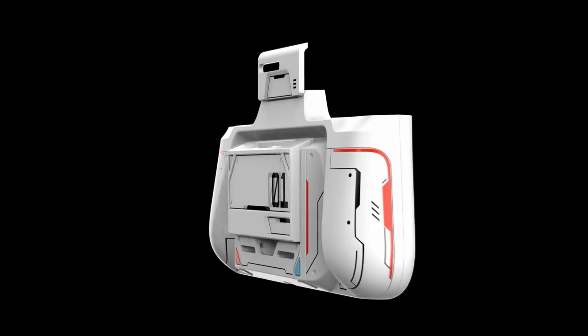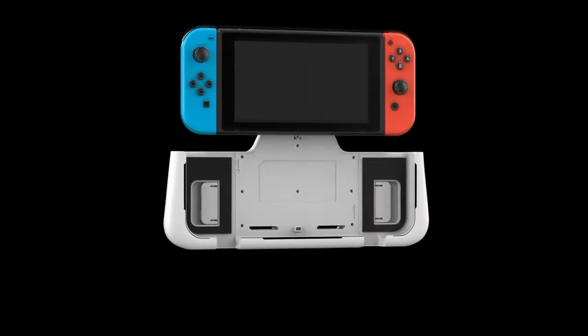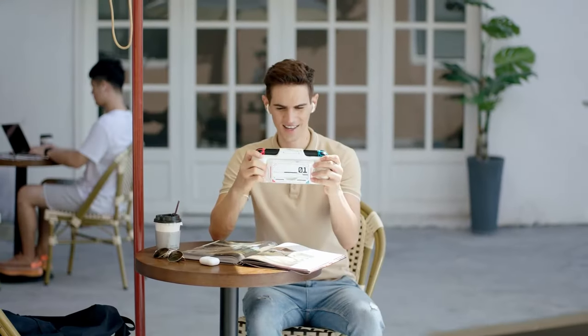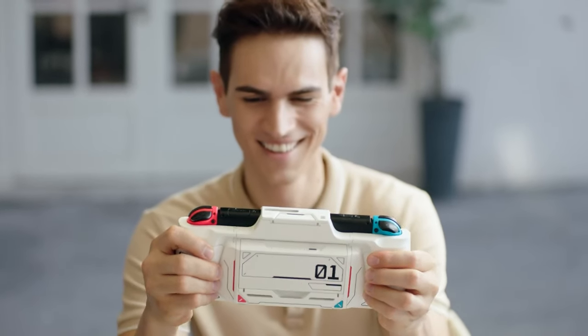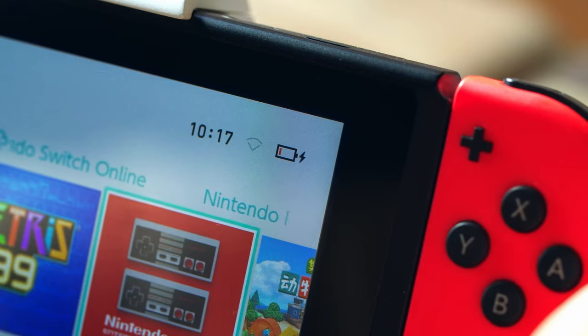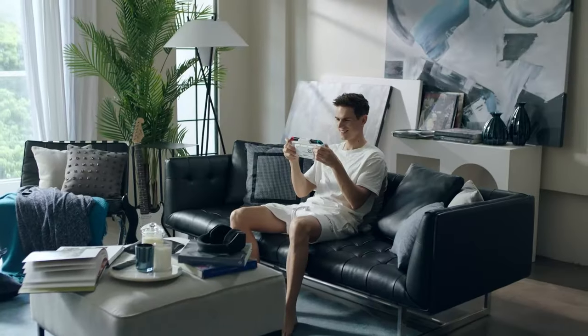At number 11, we have the Switch Grip Case. The GK's protective Switch Grip Case revolutionizes your Nintendo Switch experience with its cutting-edge features. Boasting BT 5.0, this all-in-one gaming accessory is a game-changer. The modular 5,000 milliamp-hour magnetic battery extends your playtime by 2.5 to 5 hours, providing uninterrupted gaming on-the-go.